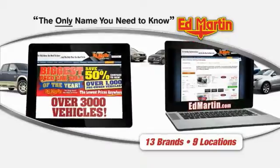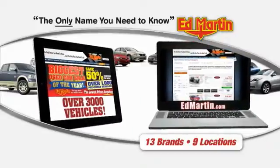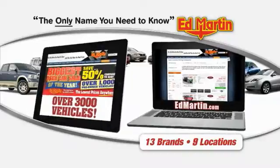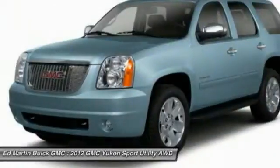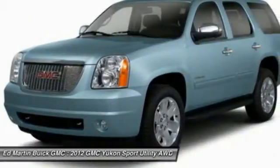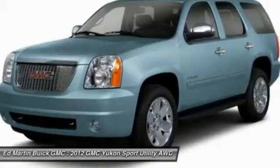Thank you for clicking our video. You can also shop over 3,000 more cars and trucks online at edmartin.com. 2012 Yukon. Peace of mind comes standard with GMC's 100,000 mile 5-year powertrain warranty and Yukon's 5-star frontal crash test rating.